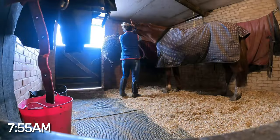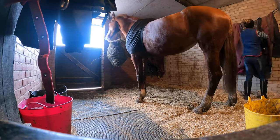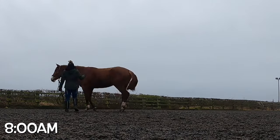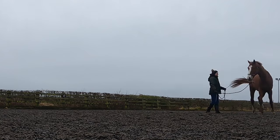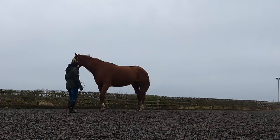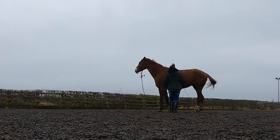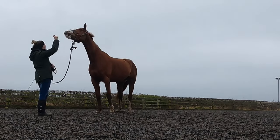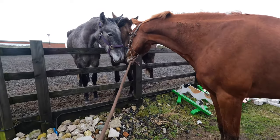Once Cody has finished her breakfast and spent some time in the turnout paddock, I'll bring her in and de-rug her. Every morning I like to do a little bit of groundwork with Cody in our arena. I'll work through the groundwork patterns and use a little bit of pressure training as well — I really like the methods that Miri Hackit uses, so I'll practice some of these and also do some of the tricks that Cody knows. Cody's just saying hello to the youngsters.